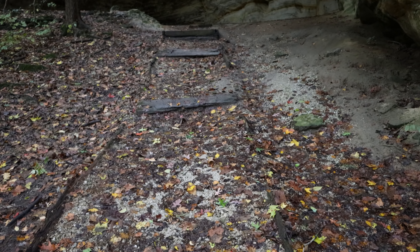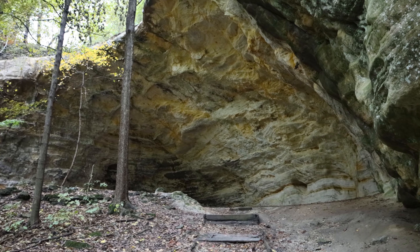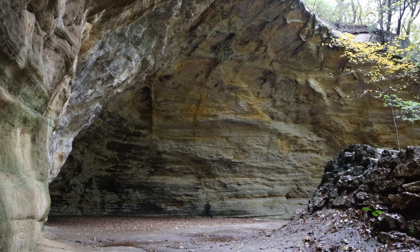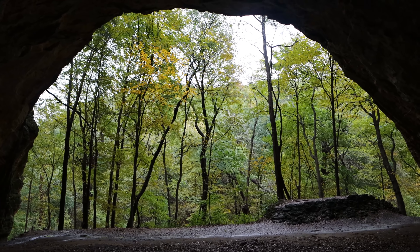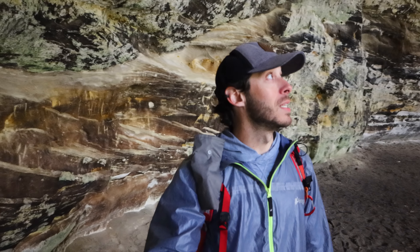Just a few minutes from the parking lot is Council Overhang — it's a big cave in the sandstone. I love how the opening of the cave from the back is just a perfect half circle; it's very satisfying to look at. This place is called Council Overhang because Native American tribes used to meet and council here together. I can see why — it's just a perfect, perfectly sheltered spot.